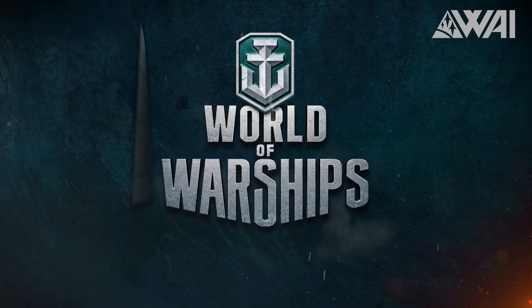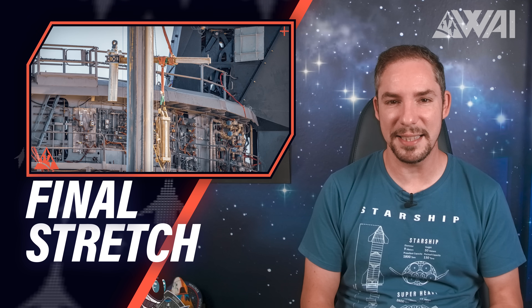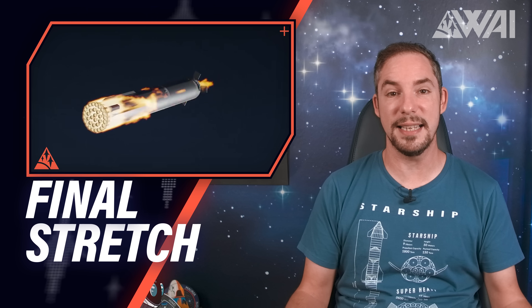This episode is brought to you by World of Warships! We're on the final stretch to SpaceX's orbital Starship launch. At the same time, SLS is getting ready for NASA's moonshot. Let's dive right in!